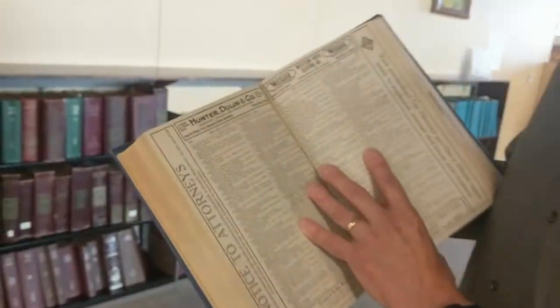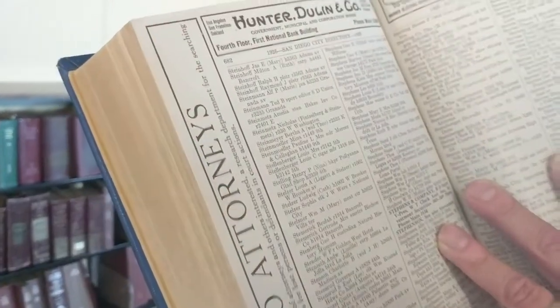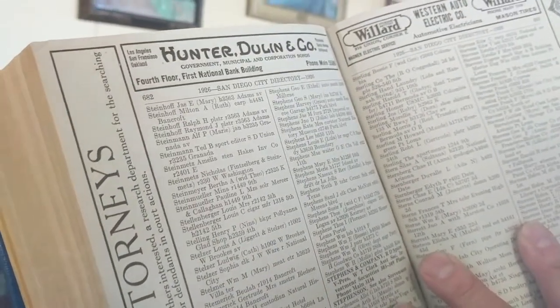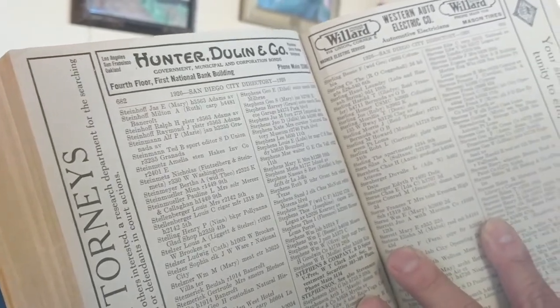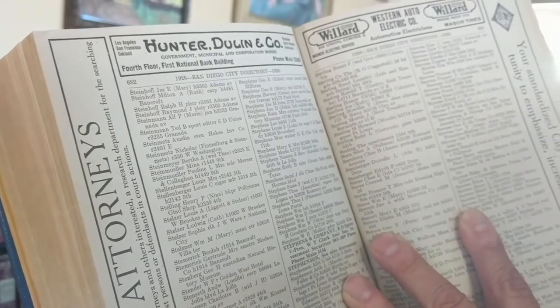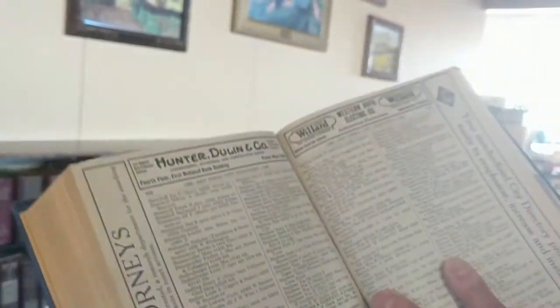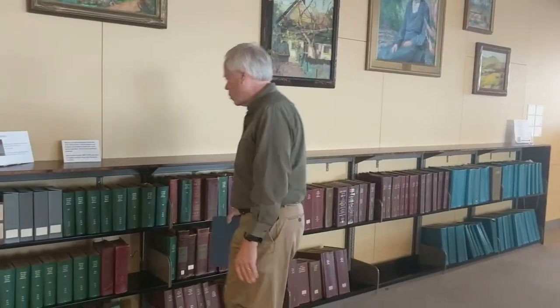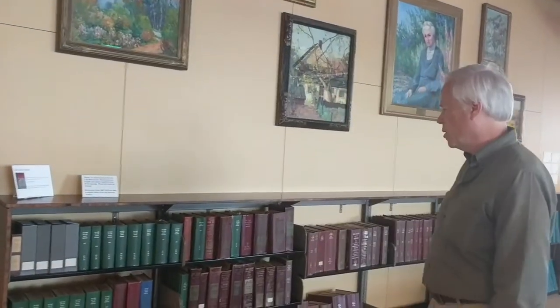I want to show you what these look like — you'll see it's quite different from a phone book in the kind of information it gives you. It'll give you abbreviations for occupations — you might see salesman, clerk, teacher, all kinds of information that may help you. These are really valuable for people researching their house or the history of a business. Sometimes people will come in looking for a chain of title for their house, and they can work through that using the city directories.